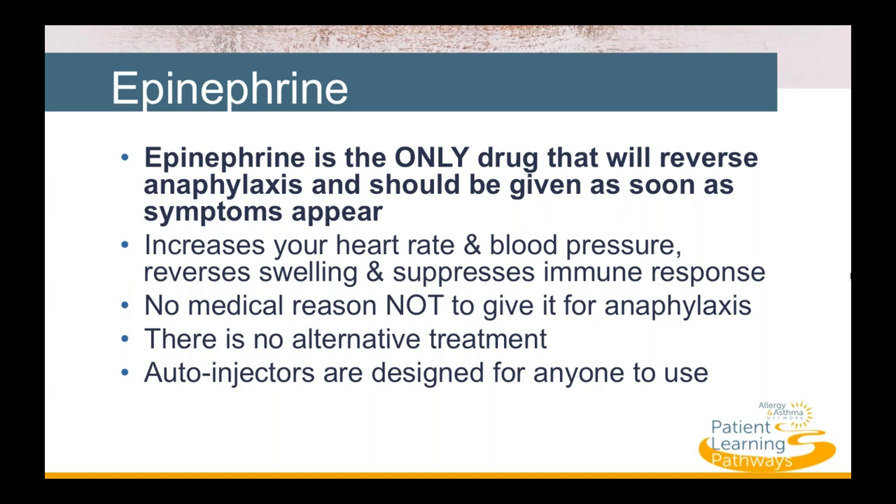There is no medical reason not to give epinephrine. It is the only treatment for anaphylaxis — there is no alternative. Epinephrine comes in an autoinjector that contains a pre-measured dose. These autoinjectors are designed for anyone to use; you don't need to be a medical professional to administer epinephrine with an autoinjector.